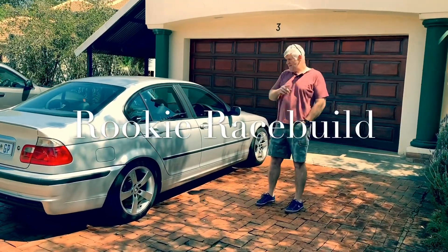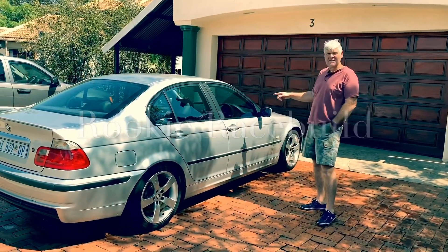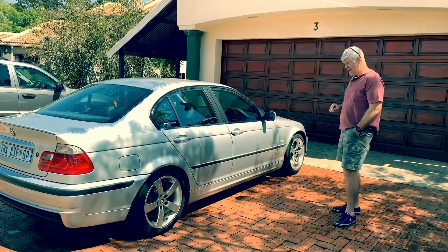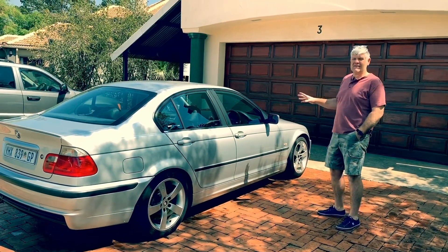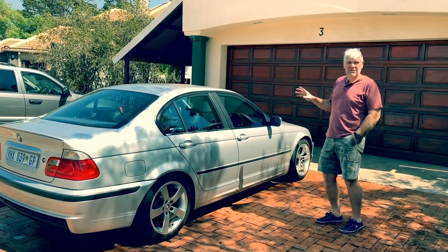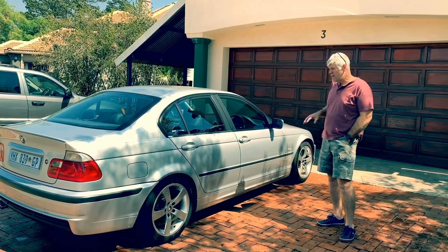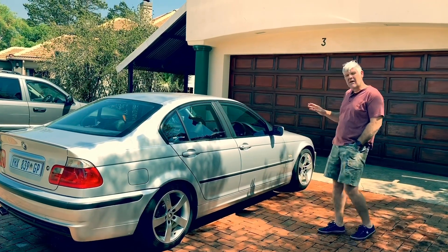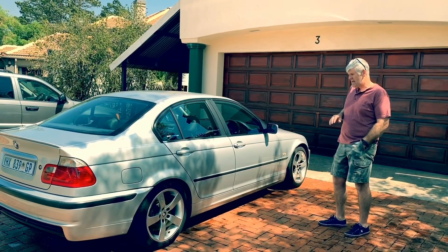Hi, I'm Craig and my son Nick is holding the camera. This is his 2000 330 E46 that we are about to start a project of building a race car for. We decided we wanted to have a shot at the BMW Car Club race series challenge, the 2020 series, so we're hoping to build a car which is going to be able to compete in Class D of that series.